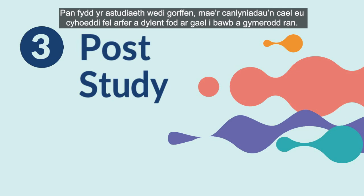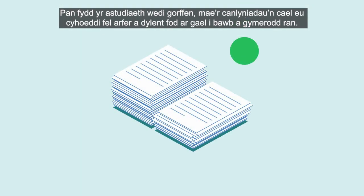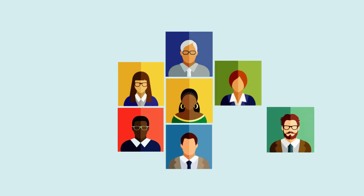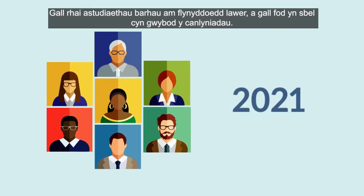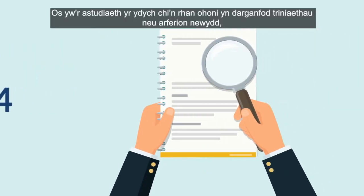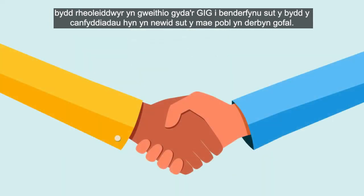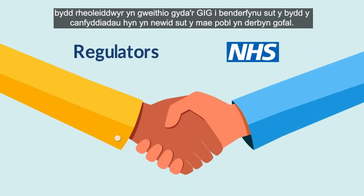Once the study has finished, the results are usually published and should be made available to everyone who took part. Some studies can run for many years and it may be a while before the results are known. If the study discovers new treatments or practices, regulators will work with the NHS to decide how these findings will change how people are cared for.